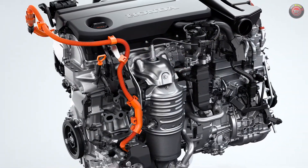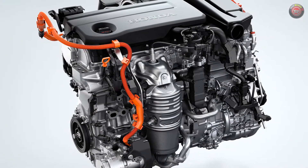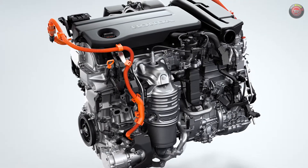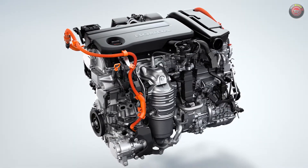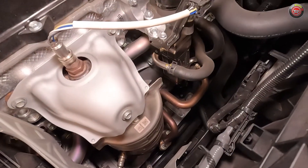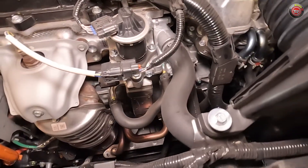The gasoline engine features an electric water pump, and the air conditioning compressor is powered by the high voltage battery, which is located under the rear cargo floor inside the passenger compartment. The generator motor in the transmission takes care of all of the charging of the battery, meaning there are no belt-driven accessories on the engine.